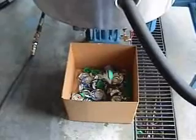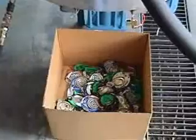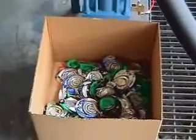The crushed can wafers shown here are now ready for recycling, and the contents are in the pressure vessel ready for recycling or disposal.